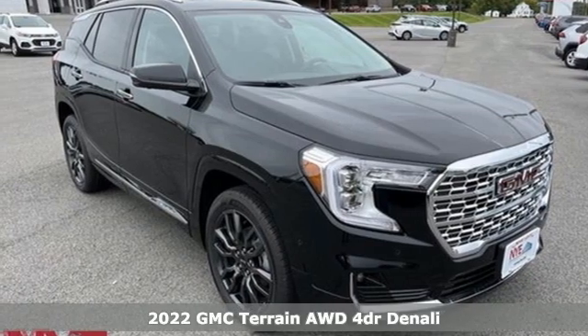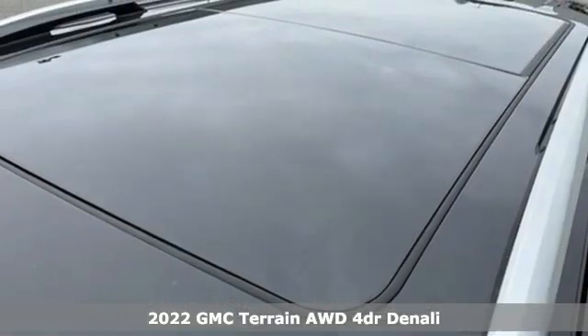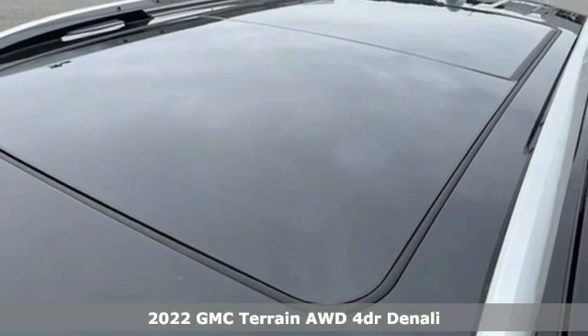Here's the new 2022 GMC Terrain. Smart capabilities, strong performance. GMC.